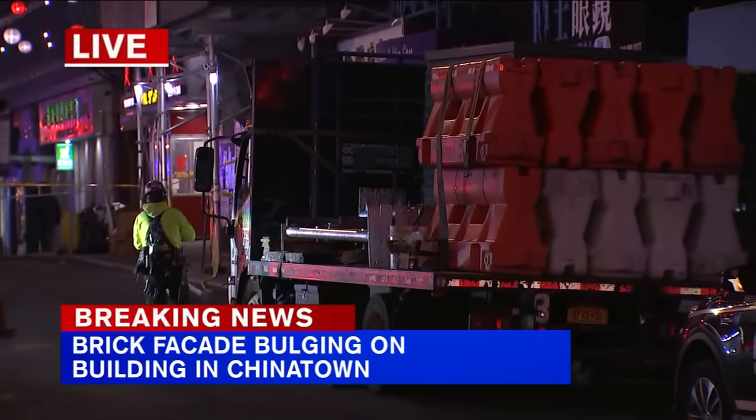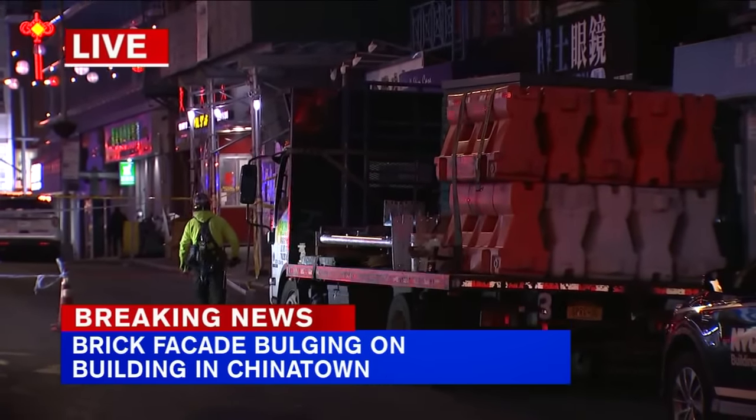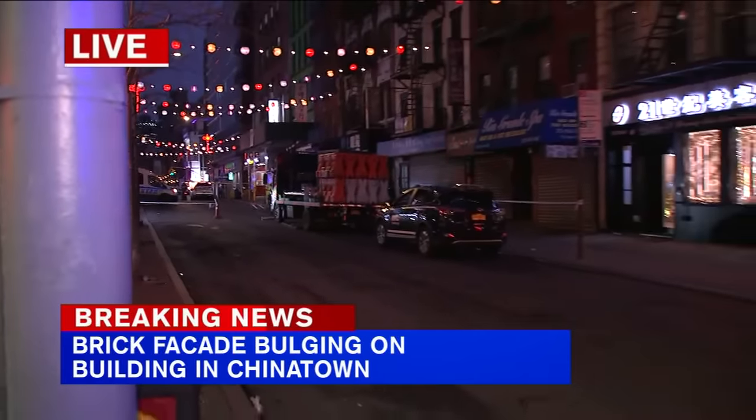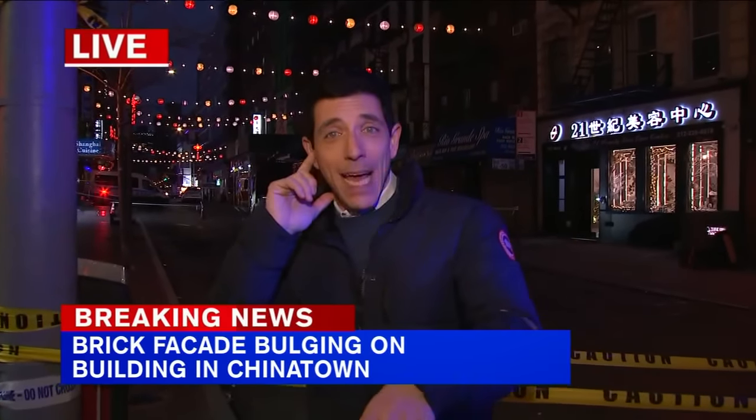You can see right there that guy is from a scaffolding company, and those barricades on the back of that truck are part of the solution — at least temporarily — as they put up a sidewalk shed and set up barricades so that they can reopen the street and keep things safe. Nobody has been hurt; they're trying to keep it that way.